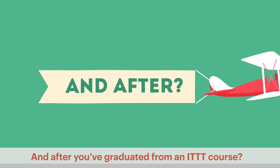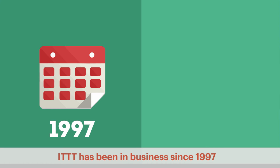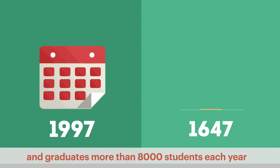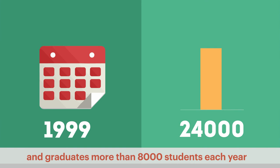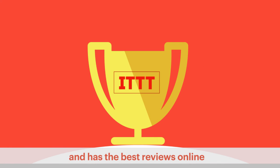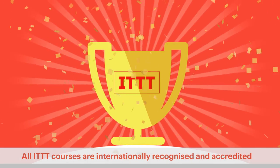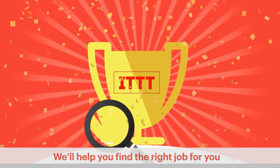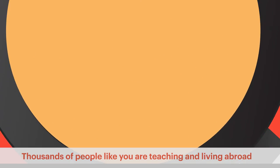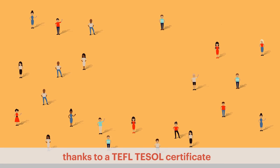And after you've graduated from an ITTT course? ITTT has been in business since 1997 and graduates more than 8,000 students each year. ITTT is the leader in the TEFL and TESOL industry and has the best reviews online. All ITTT courses are internationally recognized and accredited. We'll help you find the right job for you in the location of your choice. Thousands of people like you are teaching and living abroad thanks to a TEFL TESOL certificate and with the help of ITTT.